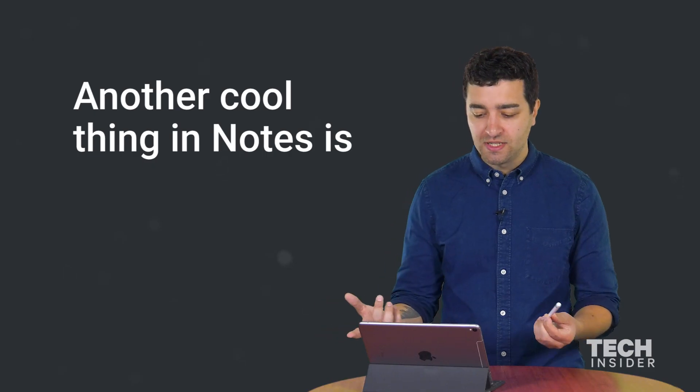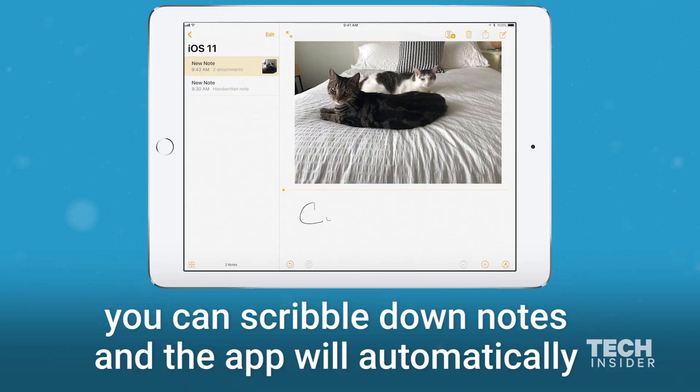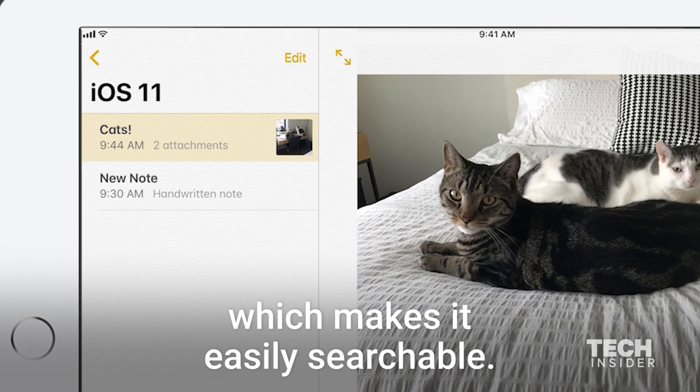Another cool thing in notes is character recognition. If you have the Apple Pencil you can scribble down notes and the app will automatically read your handwriting — even if you have terrible handwriting — and store it as a plain text note, which makes it easily searchable.